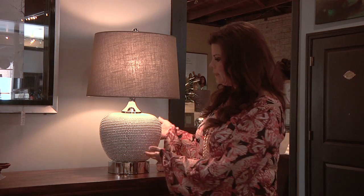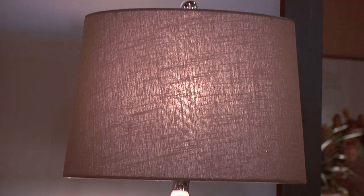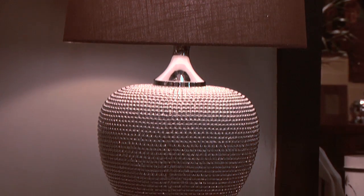This apple-shaped beaded lamp would add sparkle and shimmer to even the dullest room. This lamp does have a pair, and they're $155 each.